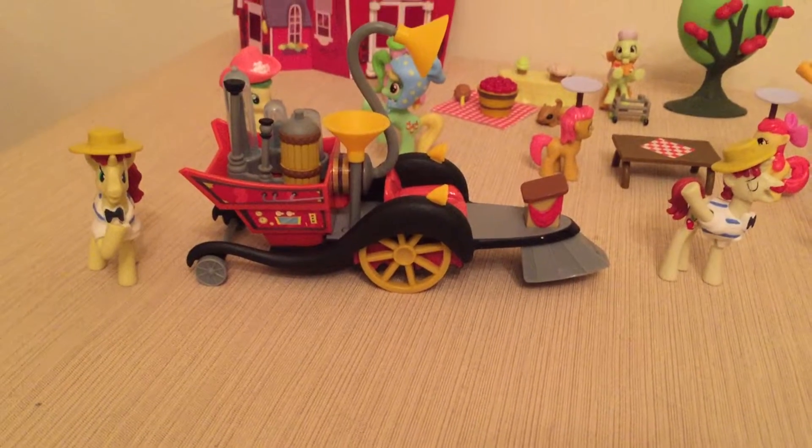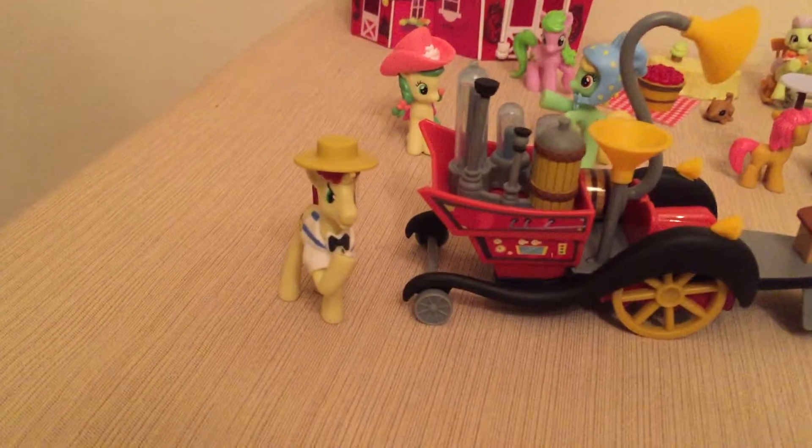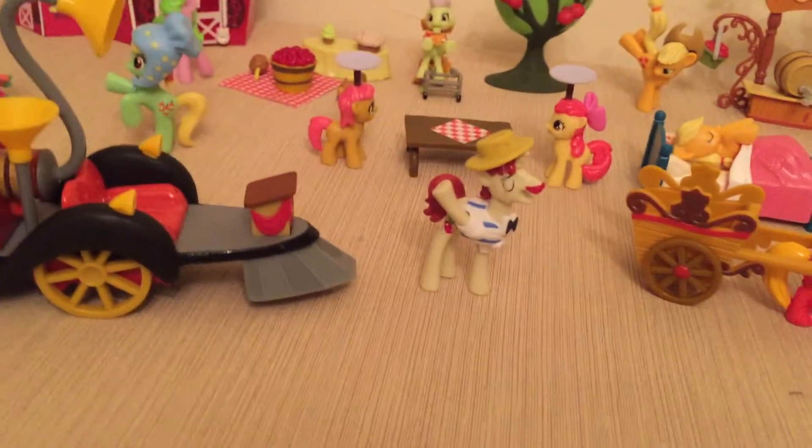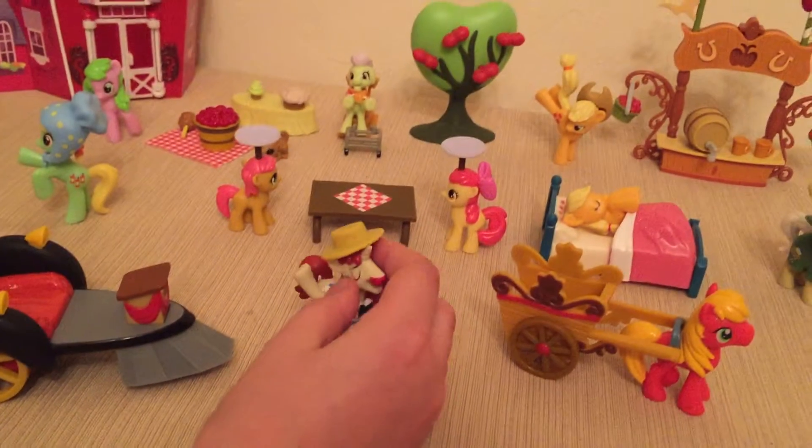This is the Super Speedy Squeezy 6000 with Phlegm. And here's Phlegm's brother. And their hats are actually removable — they're just rubber-banded on.